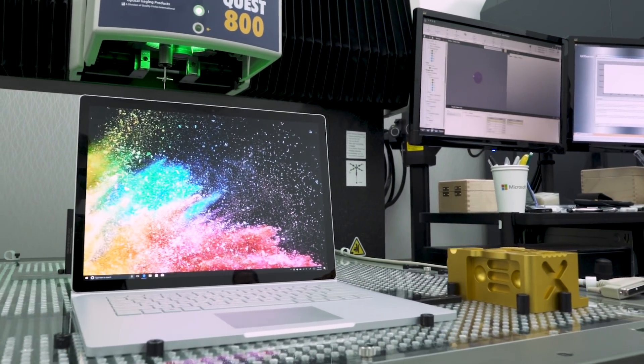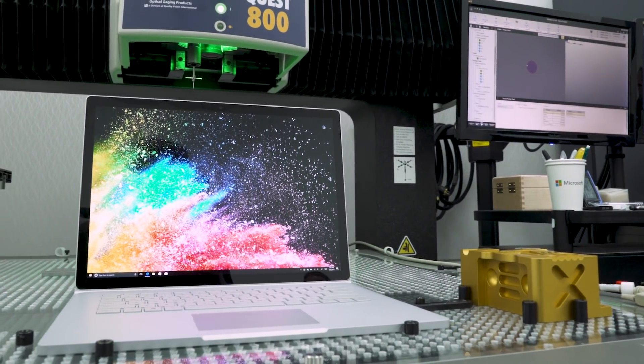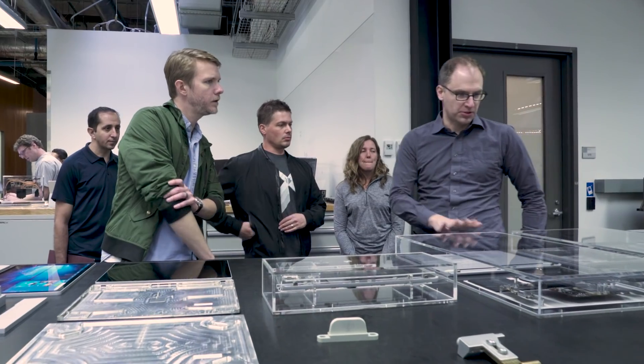So we came here to Microsoft's design lab and their machine shop to look at everything that they do to make hardware. We've talked to engineers and designers to figure out what Microsoft's philosophy is for creating products. The occasion for our visit was the design story behind the Microsoft Surface Book 2.